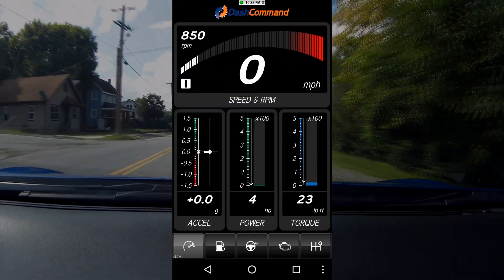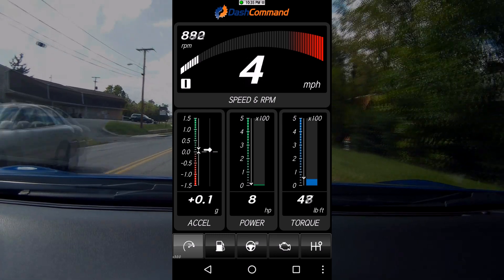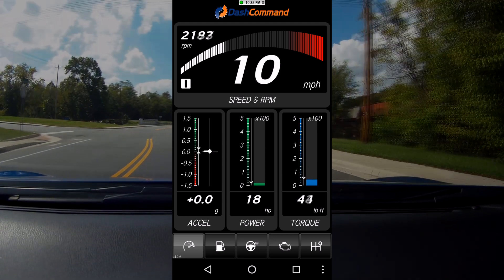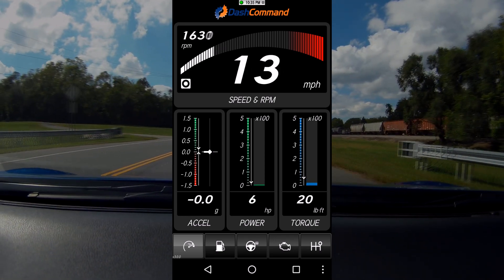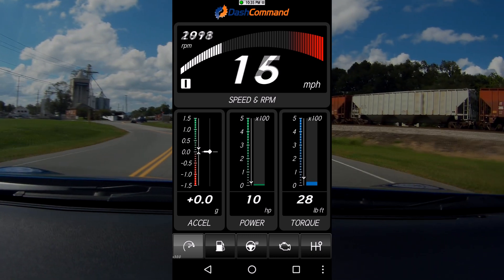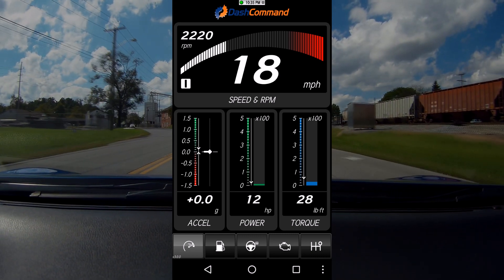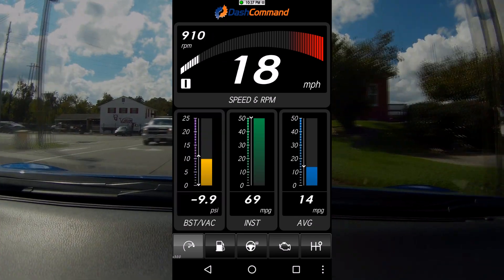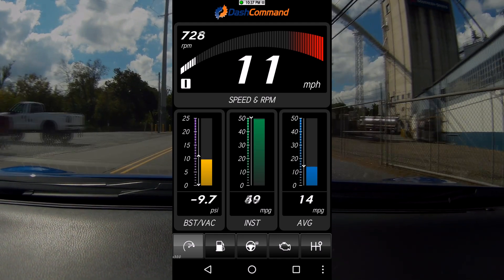Now we've got Dash Command pulled up, and right from the get-go it's already set up - no tinkering needed out of the box. You get a G-reader, horsepower readout, and foot-pounds of torque readout, which is super handy right out of the box. By tapping on each of those three you can get into different selections - they have fuel economy readouts including current MPG and average, and also a boost and vacuum readout.